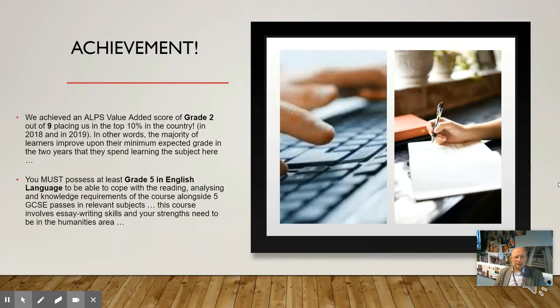Politics at Havant has achieved very high value-added grades in recent years. We work students from a modest base when they come in, supporting them through extra-curricular activities, aim higher groups and other types of support such as how to write essays. If you come with the basic grades — a grade 5 in English alongside five other passes — you will find that you'll be able to cope and access the types of assessments we use.